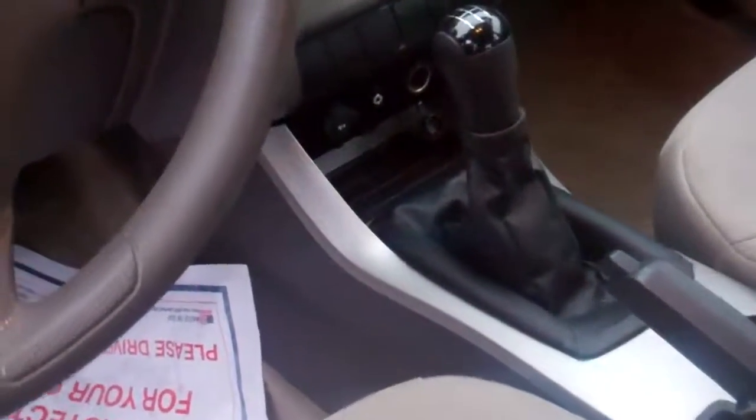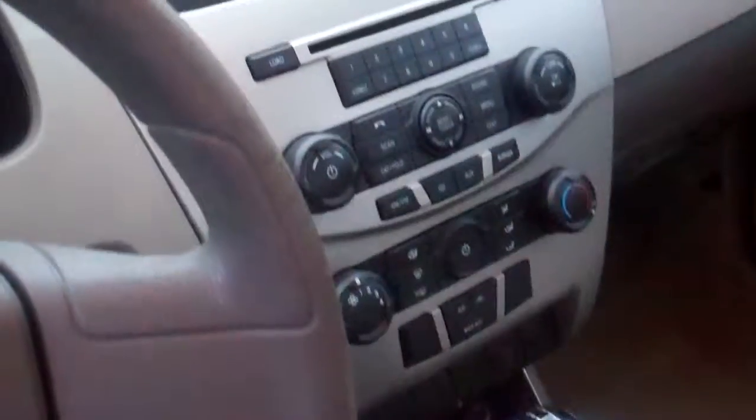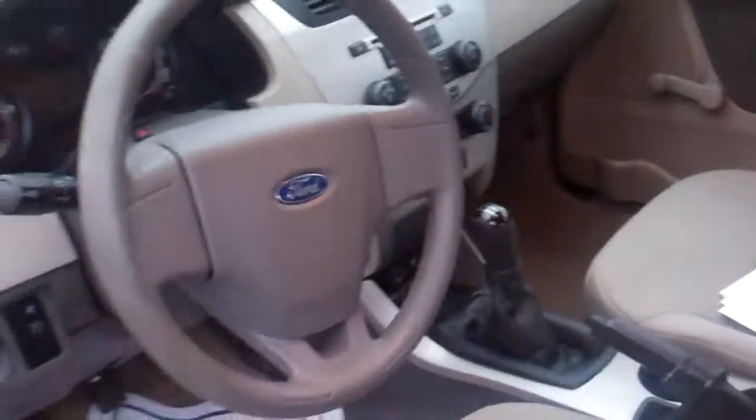It does have an auxiliary outlet so she can plug in her iPhone though — it's not without equipment. Air conditioning, Sirius satellite radio, CD player. Clean, comfortable cloth interior. Just a beautiful all-around car.